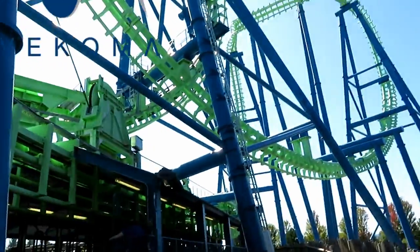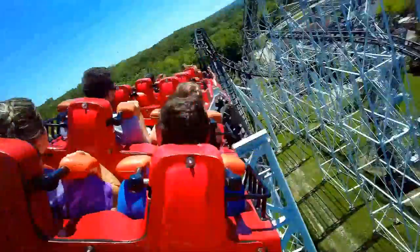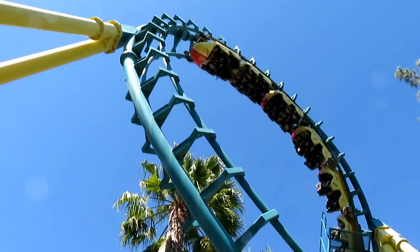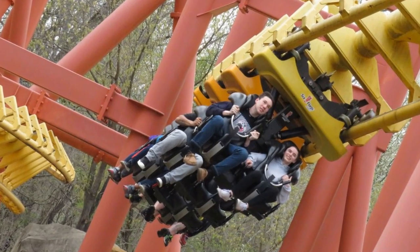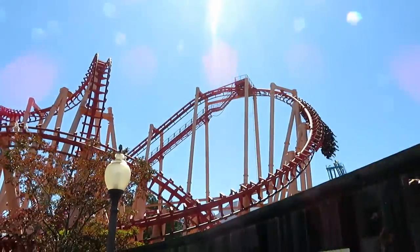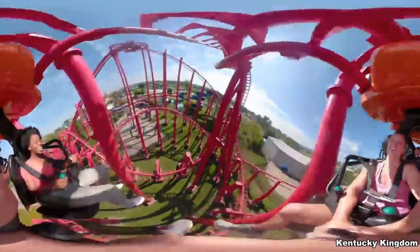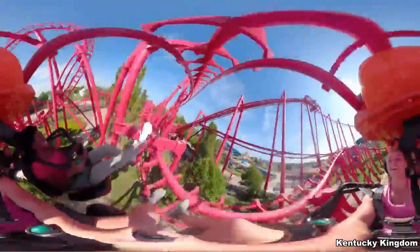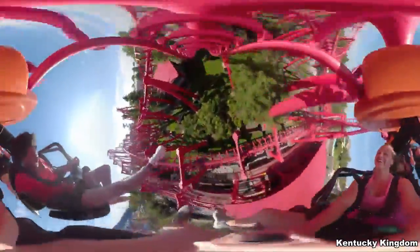Another manufacturer known to bring the pain is Vekoma. Even though their new stuff looks solid and smooth, their older stuff from the 80s and 90s is a lot less friendly to your head. I don't find the boomerangs painful, but their SLCs are a different story. Most have big, padded, bulky horse collars that come down right next to your ears — your head will be playing pinball on either side. Six Flags New England knocked it out of the park with vest restraints, but Kentucky Kingdom's T3 with a soft strap lap bar is a pretty serious thigh crusher.